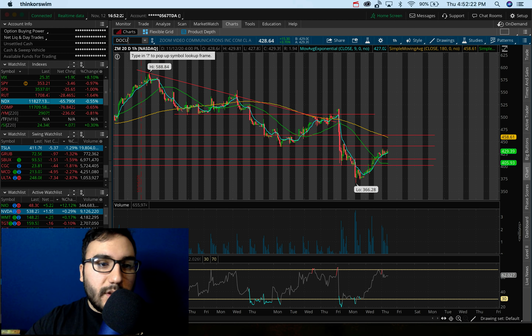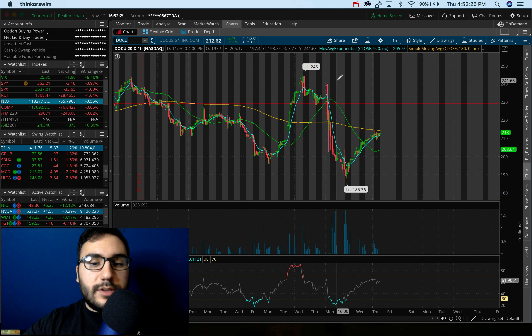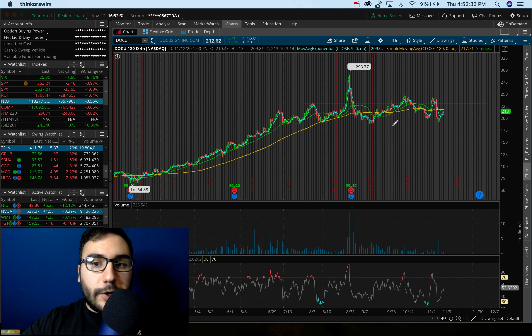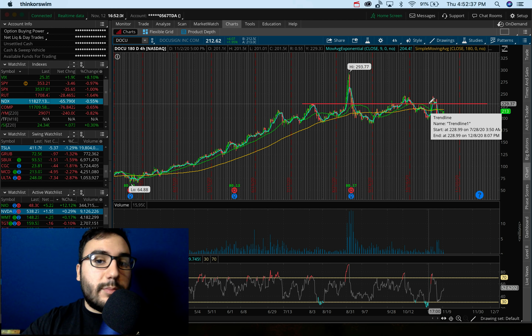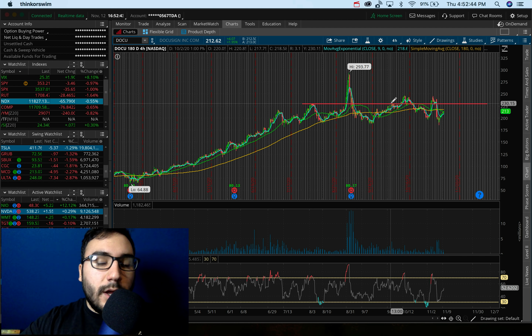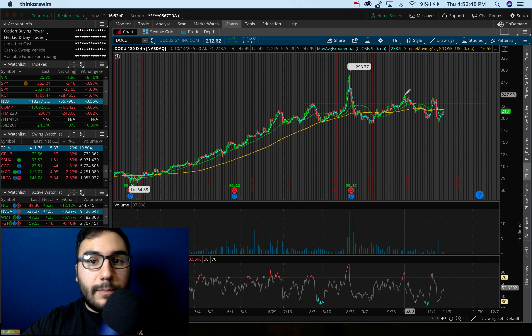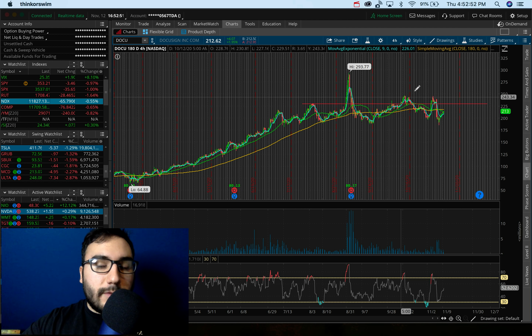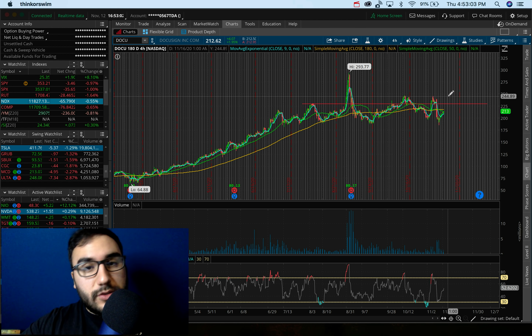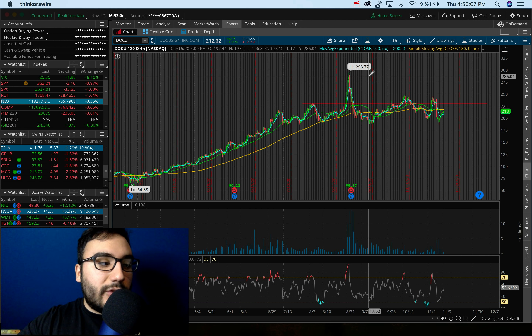DocuSign is another lockdown play. It went down from $246 to $185 and has recovered back to $212. Big resistance on the four-hour is at $230 — a level from early August where we got rejected again in early October. The last time we broke $230, we ran up to $291. I'm watching for a move from $215 to $220 up toward $230, and if $230 breaks, potentially up to $250. DocuSign was up 2% today while the broader markets were red.